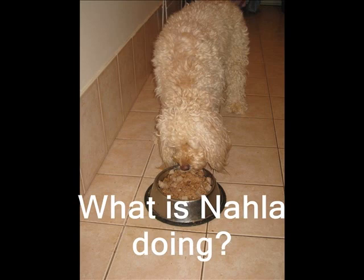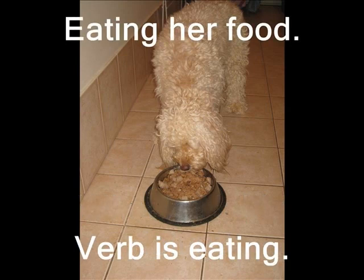What is Nala doing? Nala is eating her food. Therefore, the verb is eating.